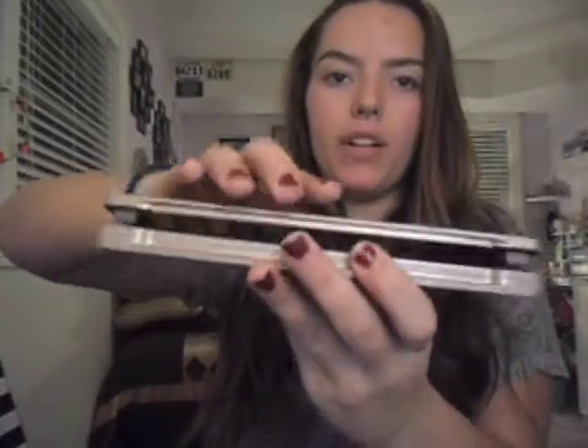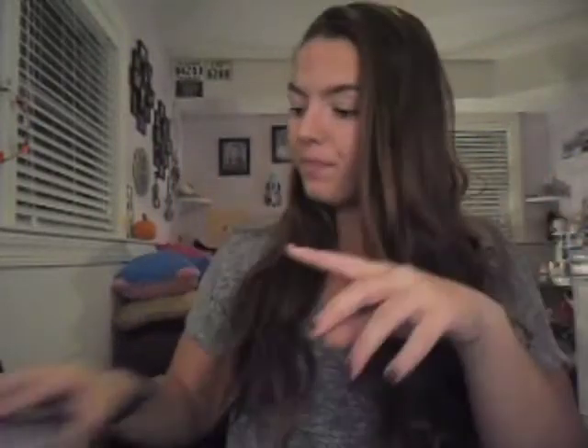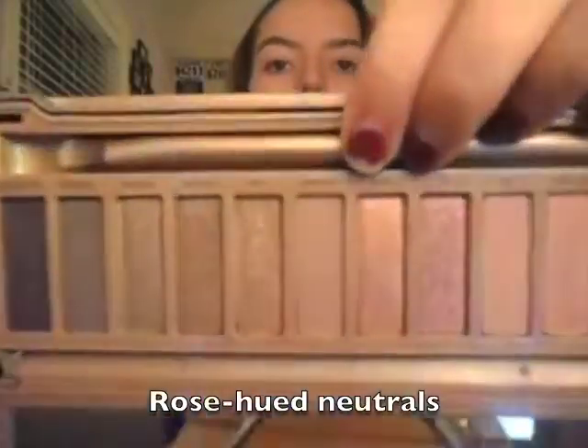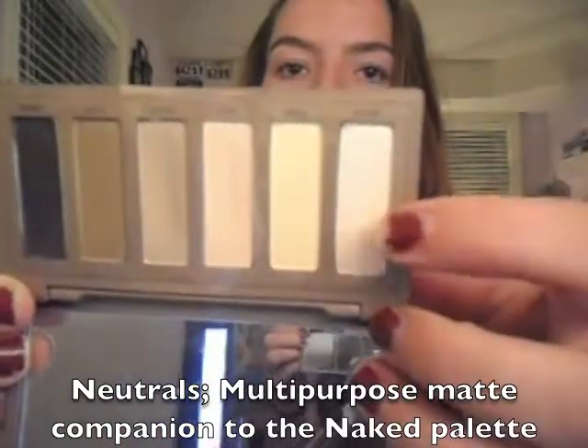Naked Two is a double-ended brush that snaps closed, and I got it for $50. Naked Three is rose gold shades — it's a beautiful palette, mainly rose gold. It also snaps shut like Naked Two and comes with a double-ended brush. Then there's Naked Basics One — these are mostly matte shades, except for one called Venus which is not matte. It's amazing.